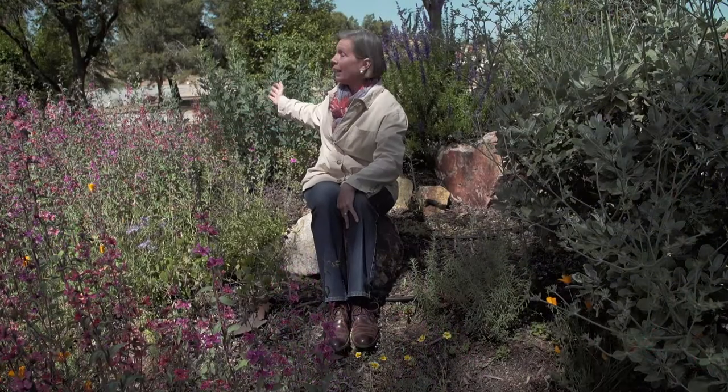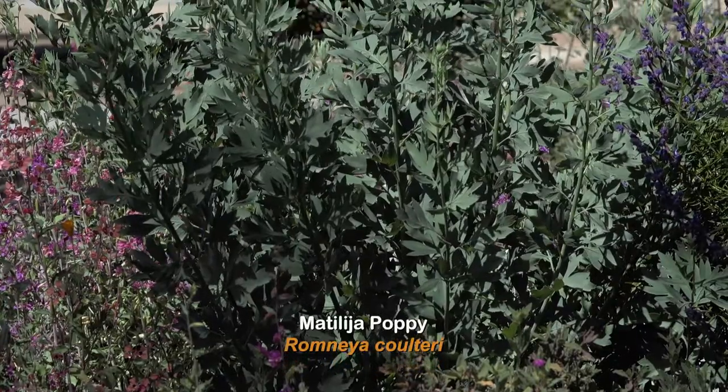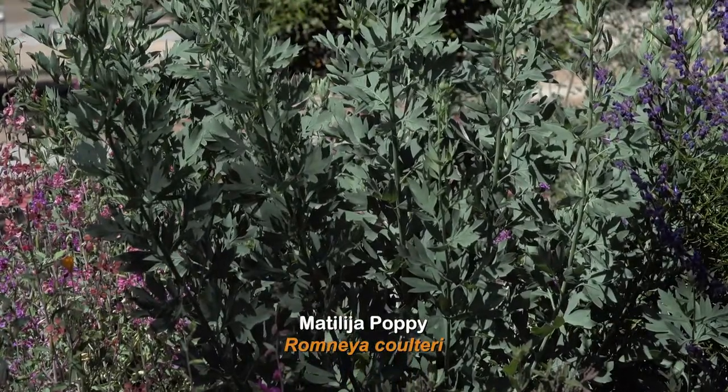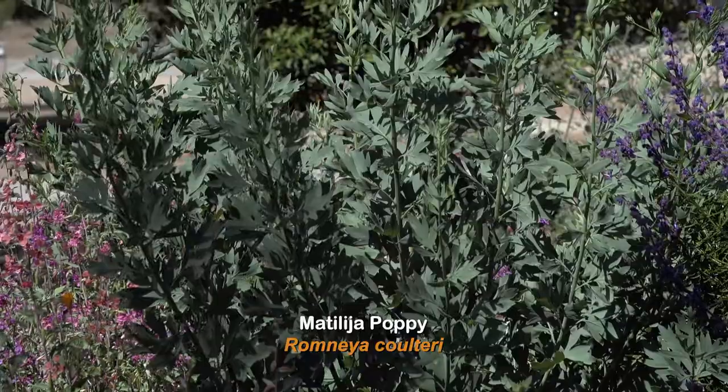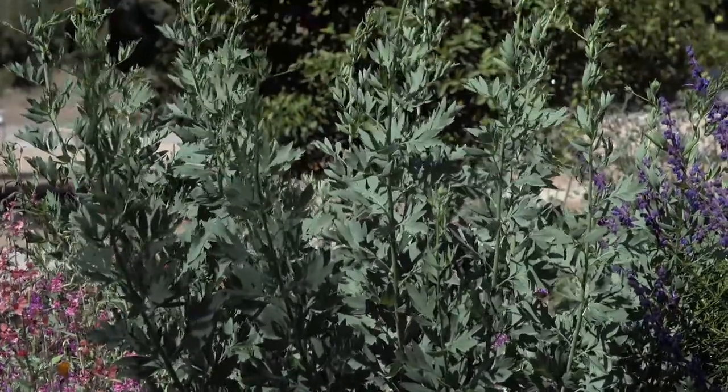Then behind me are Matilija poppies. The Matilija poppy is a great plant for erosion control. It is quite resistant to drought and it spreads by underground runners.